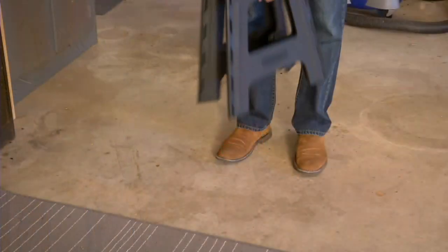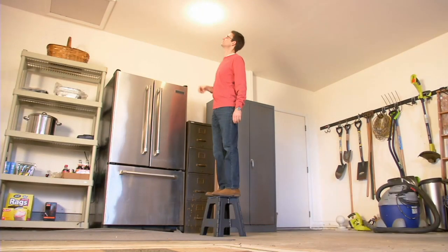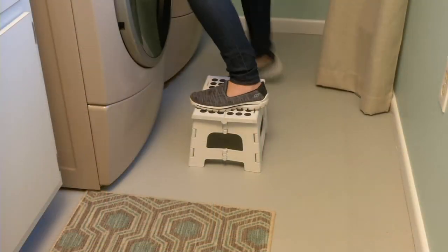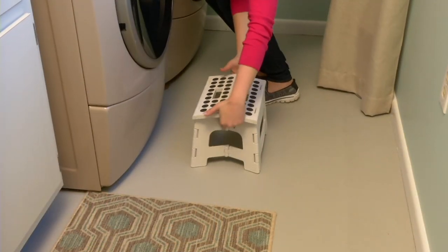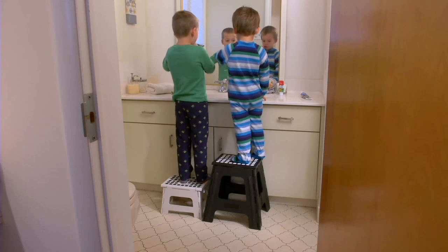The fact of the matter is, you need one for the big people and you need one for the children. A company called Kirkland — they are a design firm — built, in my estimation, the best stepstools that any money could buy. If sold separately, they're priced at $38. We offer them at $29.75.